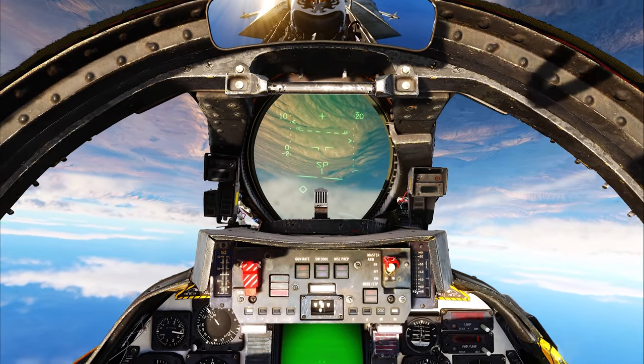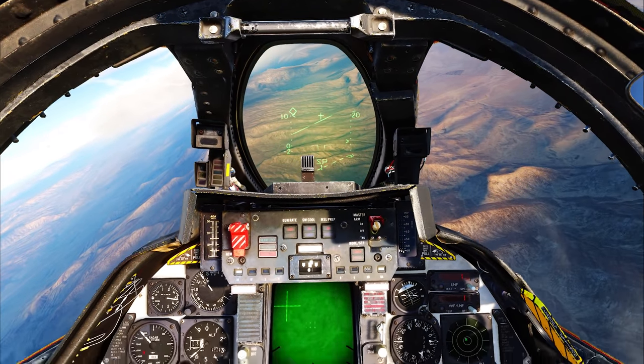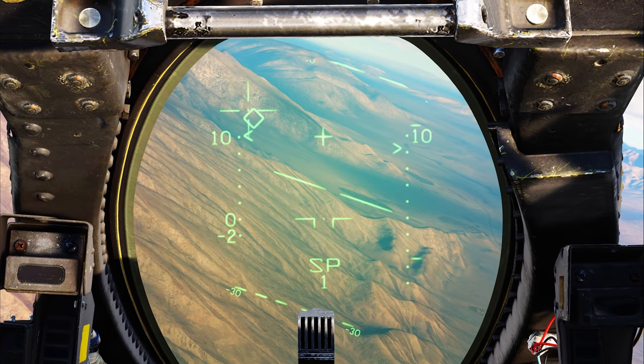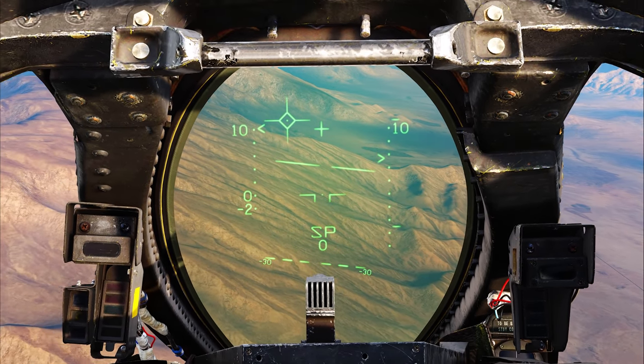I'm going to get underneath the cloud cover here and I'm going to give him another one. I think we still have him locked. Switching to PSTT. Okay, Fox 1 again.